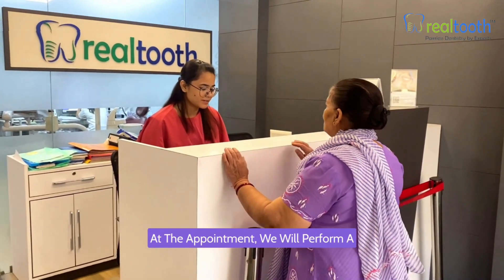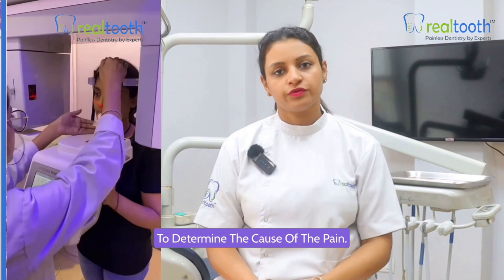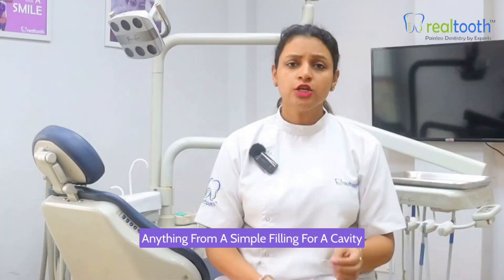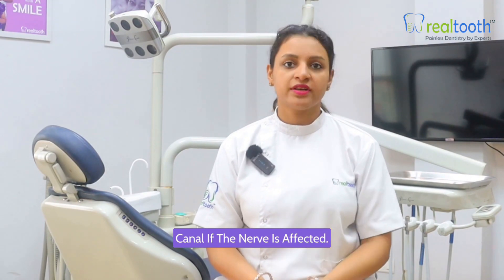Professional care is crucial. When you visit a dental clinic, we will perform a thorough examination and possibly take X-rays to determine the cause of the pain. Depending on the diagnosis, the treatment could involve anything from a simple filling for a cavity to a more complex procedure like a root canal if the nerve is affected.